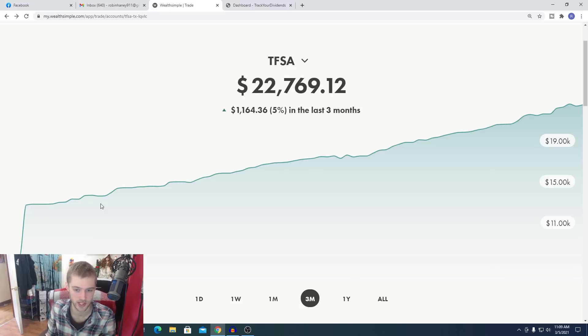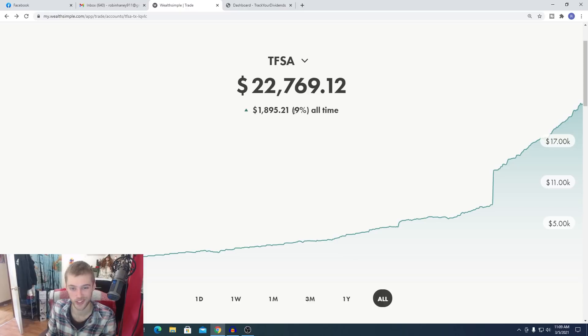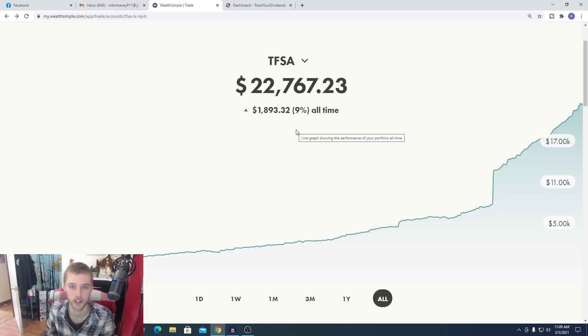Over the past three months, we're up 5%, which is about $1,000. Lots of growth coming over the beginning of this year, and it seems to be trending up overall. You can see in the beginning of the year we were just trending upwards as we put more money inside the portfolio and as our stocks have been growing. Over the past year we're up 9%, which is almost $2,000. All time we are up 9% as well, about $1,900. The other day we actually hit $2,000 in terms of growth, which was a first for the account. The portfolio is approaching all-time highs and we're really just focusing on putting as much money as possible back in the account.